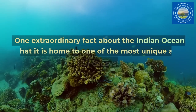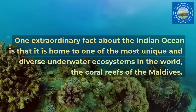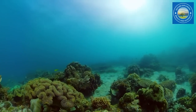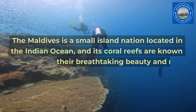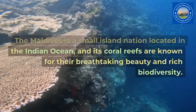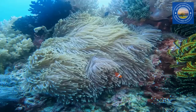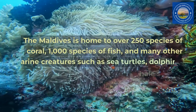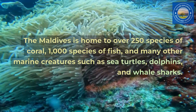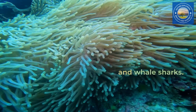One extraordinary fact about the Indian Ocean is that it is home to one of the most unique and diverse underwater ecosystems in the world: the coral reefs of the Maldives. The Maldives is a small island nation located in the Indian Ocean, and its coral reefs are known for their breathtaking beauty and rich biodiversity. The Maldives is home to over 250 species of coral, 1,000 species of fish, and many other marine creatures such as sea turtles, dolphins, and whale sharks.